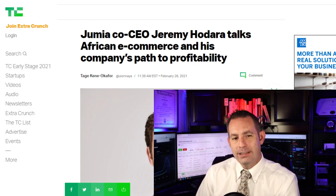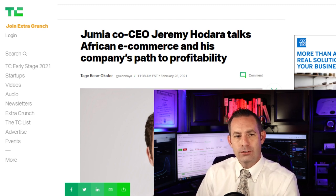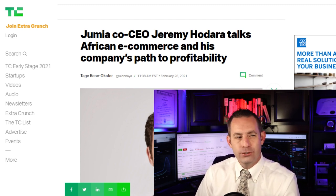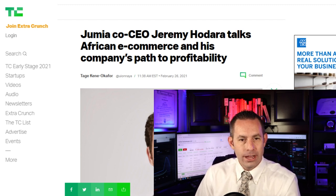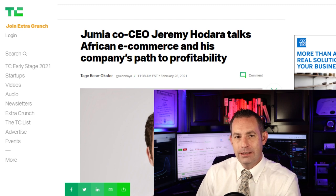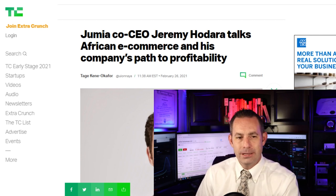The unevenness of Jumia's business also affected how its share price performed in the past year. In March 2020, the company hit rock bottom and traded at an all-time low of $2.15 after facing fraud allegations, but it hit an all-time high of $69.89 almost a year later in February. The CEO also talked about the company's projected path to profitability.